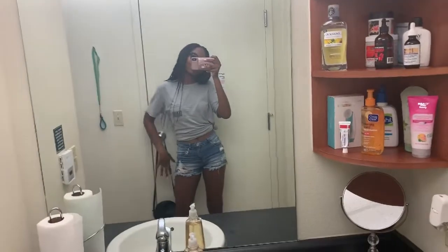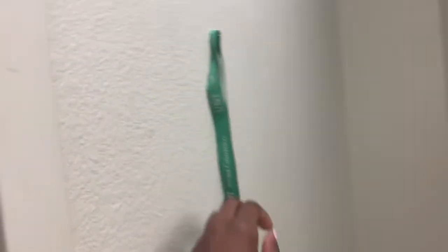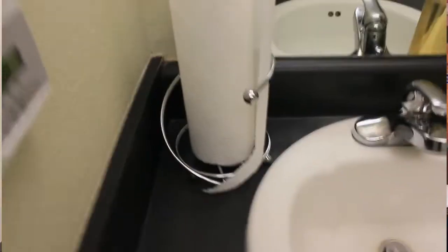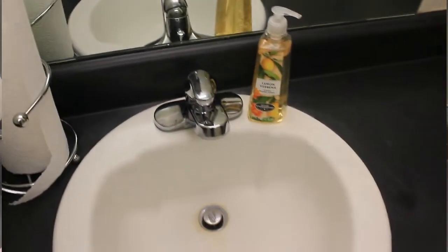Alright, so this is the front entry of my room — my door right here. I normally just hang my stuff right here, and as you can see I just have a thumbtack over here to hang my keys.